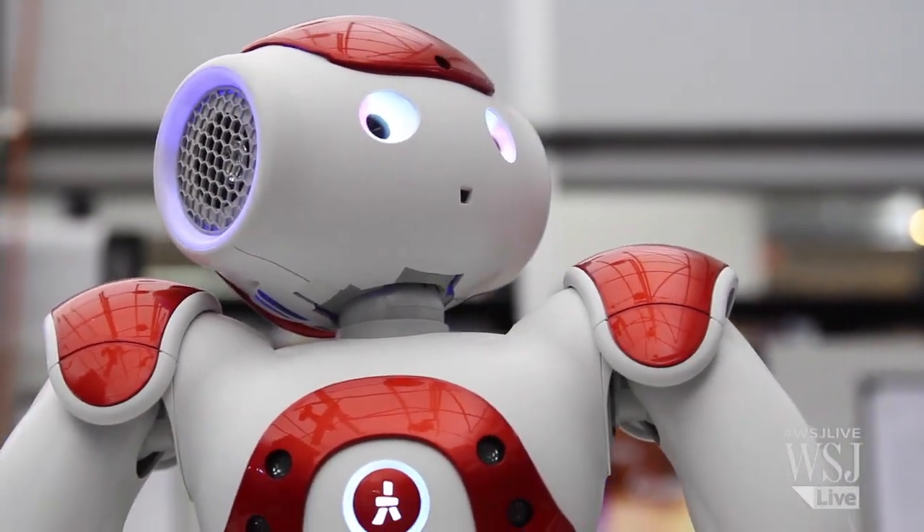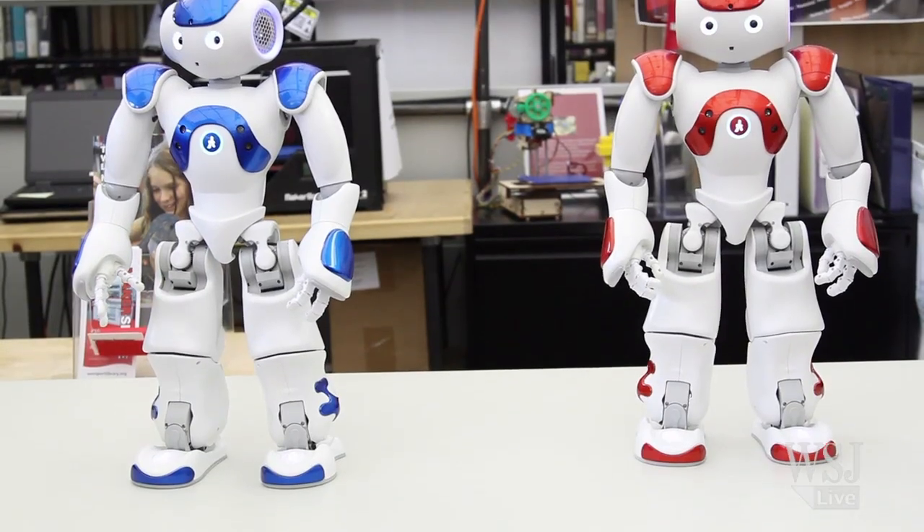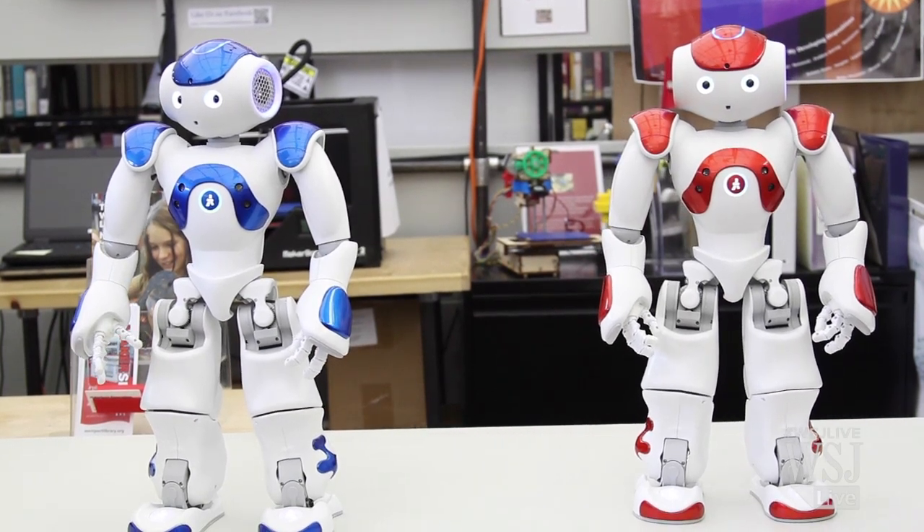Hello, I'm Vincent. This is Vincent. He and Nancy, that's the blue one, are child-sized robots that have very recently joined Connecticut's Westport Library.